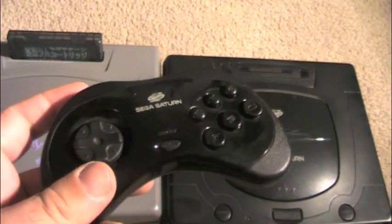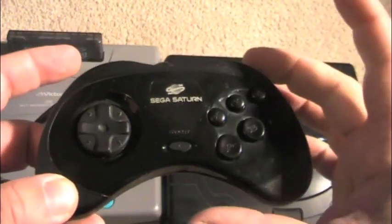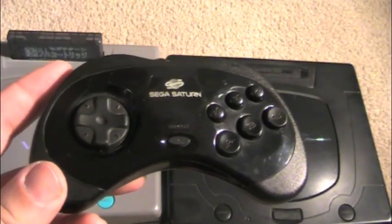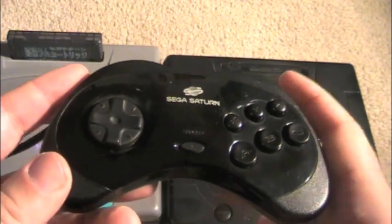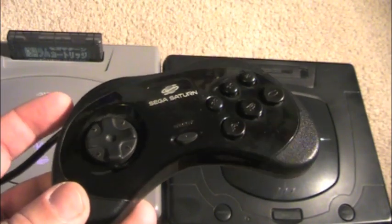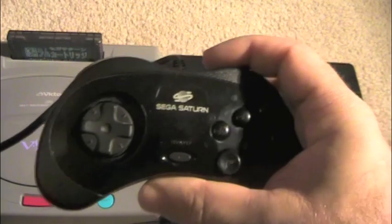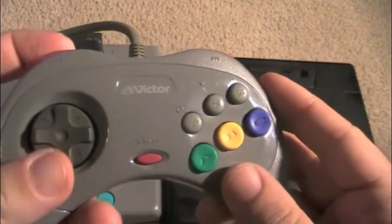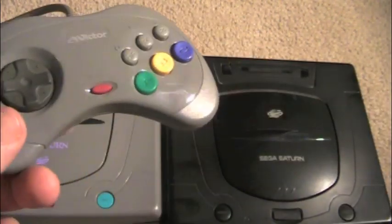Let's check out some of the controllers. Here's the most common controller for the Saturn — a six-button controller with two bumper buttons as well. The first versions of the controllers were much bigger, and they slimmed it down in version 2. There's also a controller called the 3D controller, which handles very similar to a Dreamcast controller. It's more round and came with games like Nights into Dreams — it had an analog stick, it was really cool. There are three different controllers for it, and the Victor controller is the same design but with candy-colored buttons. These controllers are interchangeable between the two systems.